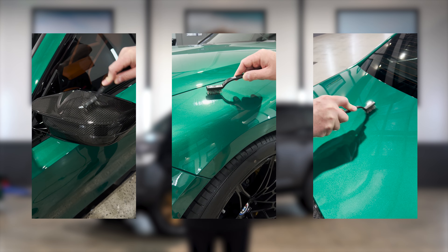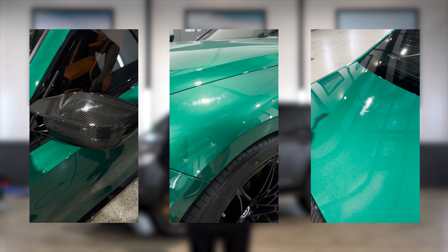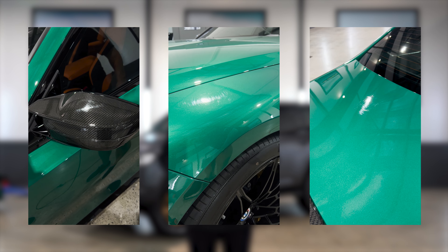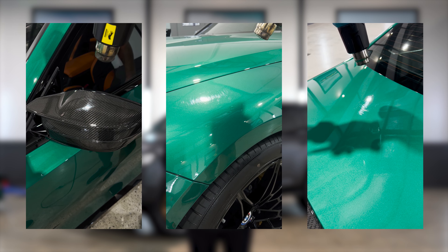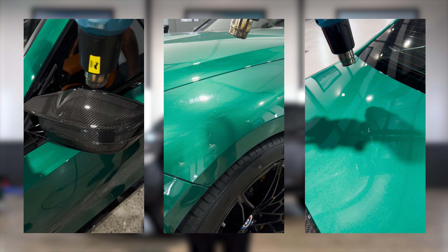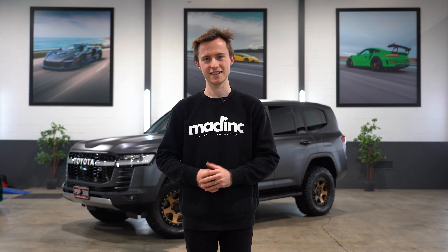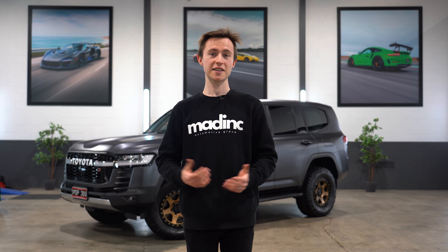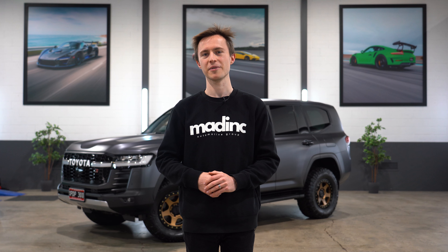People who aren't aware of PPF technology or how it works are left in disbelief, but those who are leaving with the car leave with a car that is completely UV protected, hydrophobic, protected from stone chips, scratches and any other minor damage, and will self-heal over and over again so long as it is taken care of. EXPEL invented the self-healing protection film that so many try to copy.